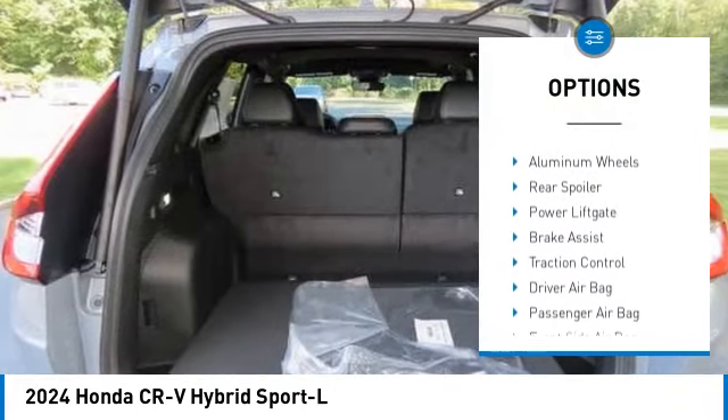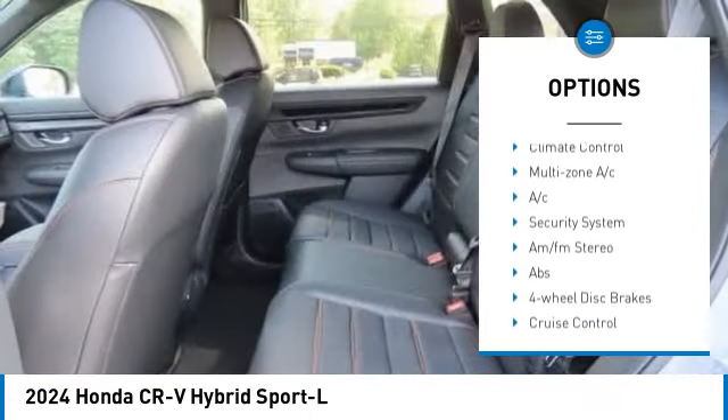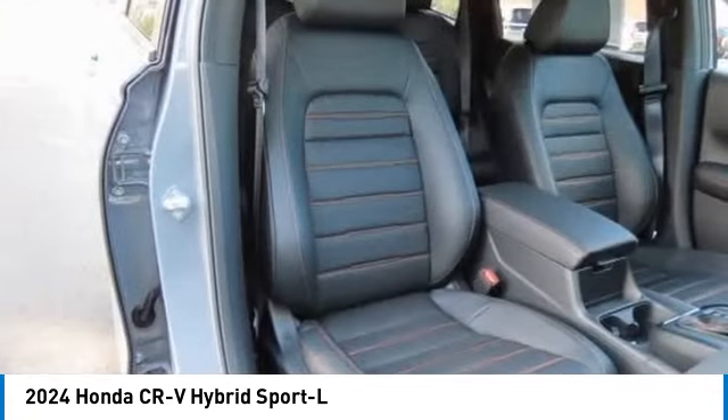Moonroof. Tire pressure monitor. Blind spot monitor. All wheel drive. Heated mirrors. Aluminum wheels. Rear spoiler. Power lift gate. Brake assist. Traction control.